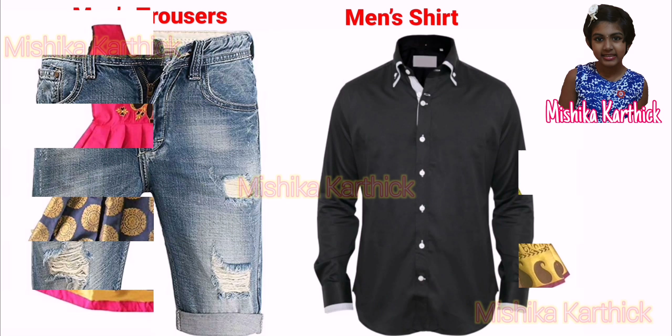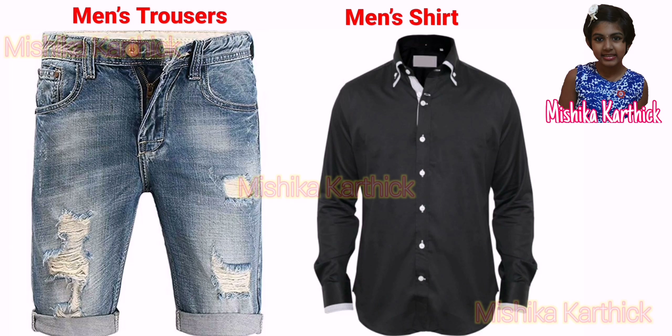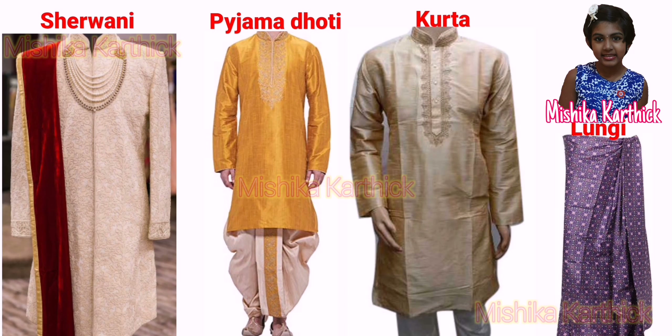Men's Clothing: men in India wear different types of clothes. The traditional clothes worn by men are the sherwani, lungi, kurta, dhoti and pyjamas.